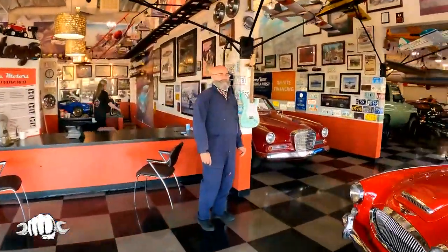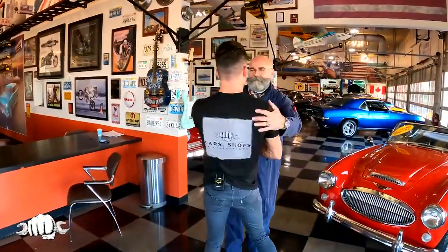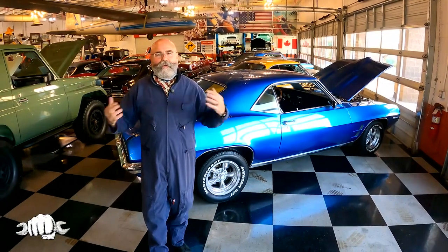Bill, my man! Welcome, JC. Good to see you, thanks for having us. Welcome back. I'm Bill Beiler, president of Atomic Motors, and I want to welcome you to the wonderful world of Atomic Motors.